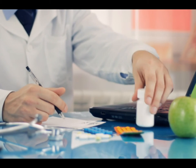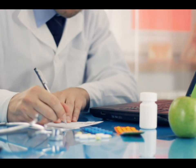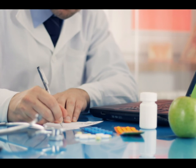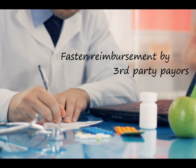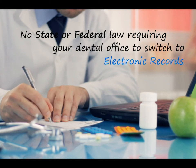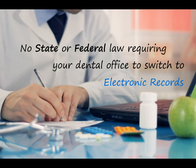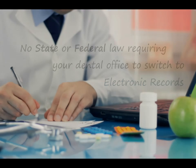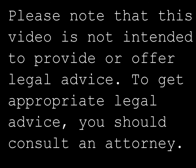While there are many valid reasons why your office might choose to make the switch to an electronic health record or digital x-ray system, including sometimes faster reimbursement by third-party payers, there is no state or federal law requiring your dental office to switch to solely electronic records at this time.